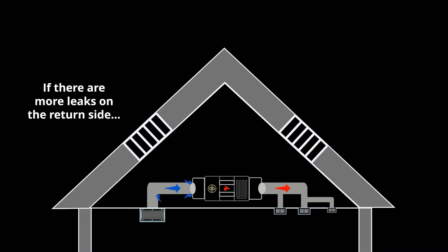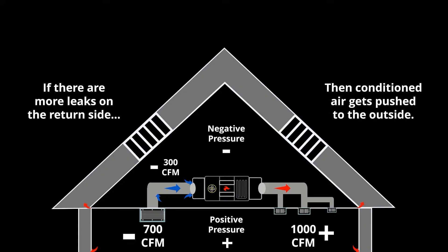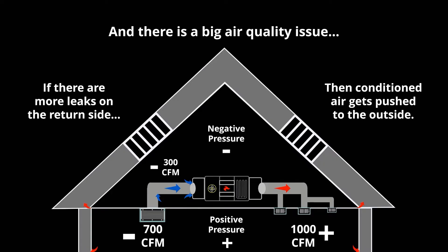Now let's look at what happens when you have air leaking on the return side — where there are more holes in the return ducts than the supply ducts. In that case, you're only pulling 700 CFM from the house air, and the other 300 CFM is coming from the attic space or crawl space wherever the ducting is located. You'll have 1,000 CFM returned to the house, creating a positive pressure situation in the home. The conditioned air you spent money on is getting pushed out through any gap or crack in the building envelope.